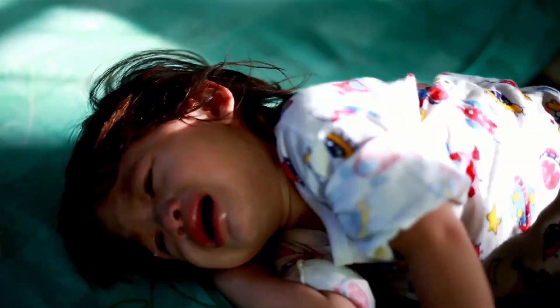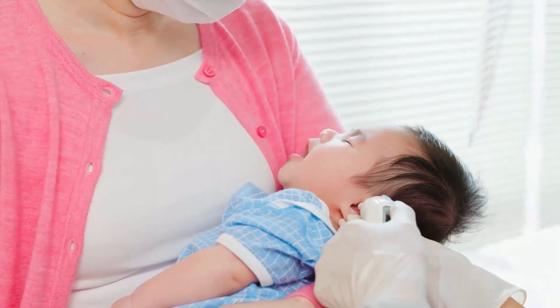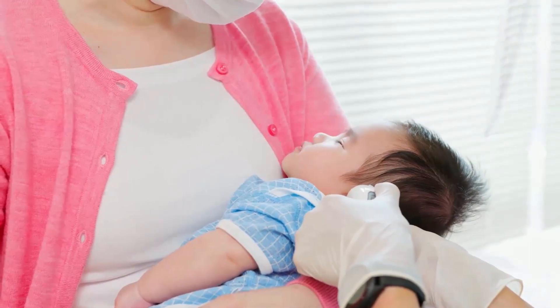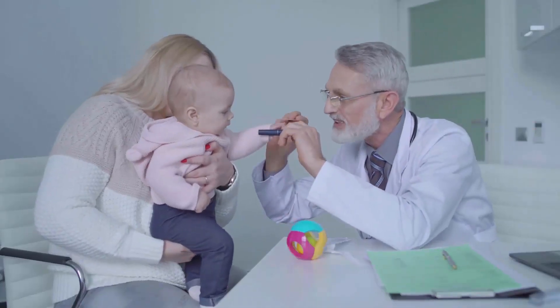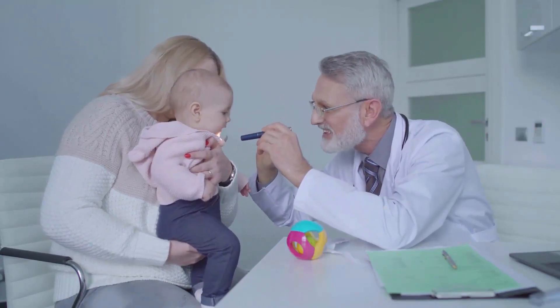It's important to note that these symptoms can vary, and not all babies will exhibit the same signs. If you suspect your baby has an ear infection, it is advisable to seek medical attention. A healthcare professional can provide an accurate diagnosis and recommend an appropriate course of treatment.